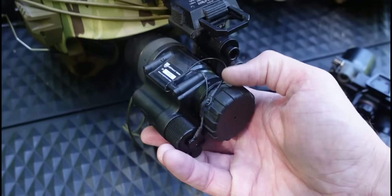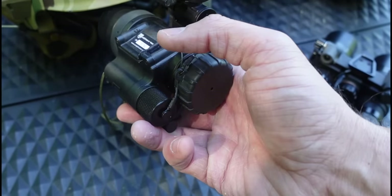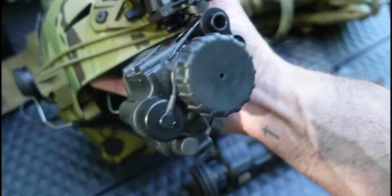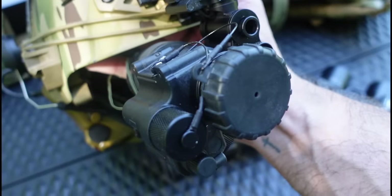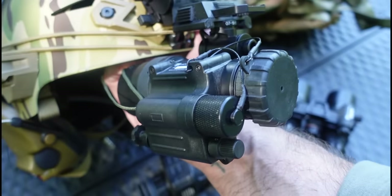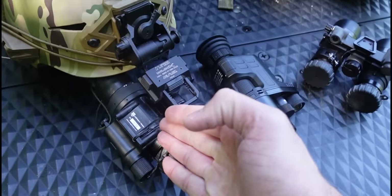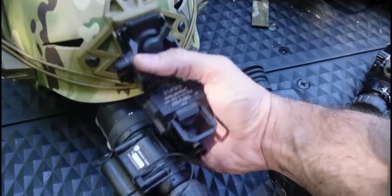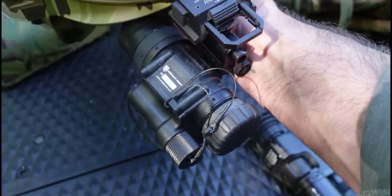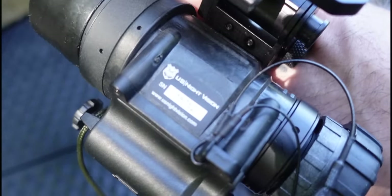One thing about the PVS-14: you have to adjust the focus manually like a DSLR camera. And obviously the cost — $3,000 is a lot of money. The PVS-14 is made by my friends at U.S. Night Vision. I'm not paid by them, I just like them. The owner is a Christian and a veteran — great man. I highly recommend purchasing from them. This is made in the USA; the OneLeaf is made in China.